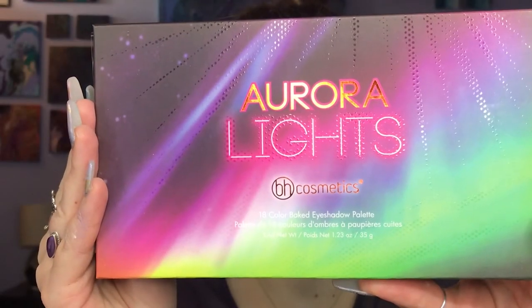Last but not least, palette number nine is the BH Cosmetics Aurora Lights palette, and I'm going into the shades Kaleidoscope and Ombre and mixing them both — first applying Ombre and then topping it off with Kaleidoscope on my inner corners. I also put some of Kaleidoscope up above my brow bone.